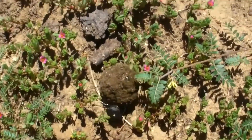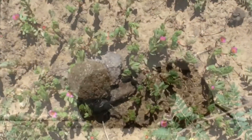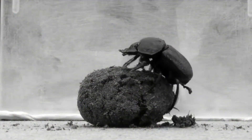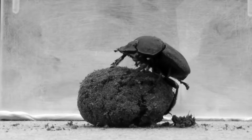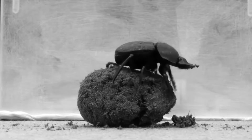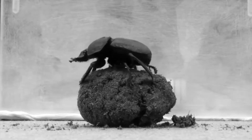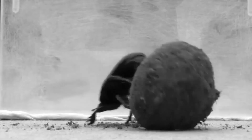Dung beetles roll balls of poop in a straight line. The beetles will climb on top of the ball and dance, which orientates them, and off they continue. The beetles use the Sun to navigate, but amazingly they can also use the stars of the Milky Way to navigate at night. This makes them the only known animal other than humans who can use the stars to navigate.